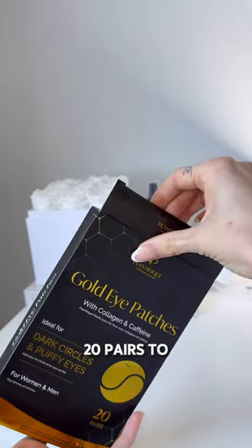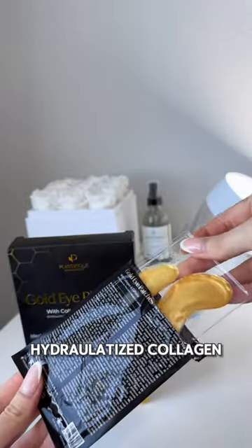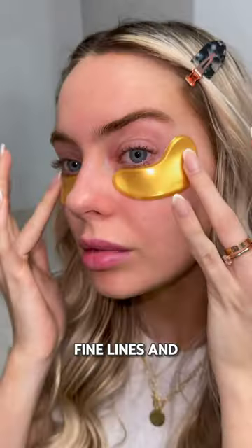First off, they come in a pack of 20 pairs to last forever, and they're packed with five powerful superfood ingredients like hydrolatized collagen, spirulina, and caffeine — the perfect combo to tackle those dark circles, puffiness, and even fine lines and wrinkles.